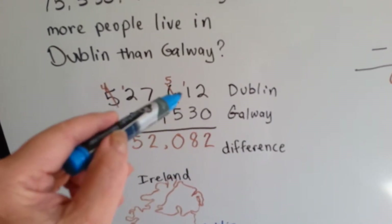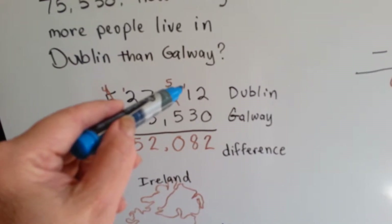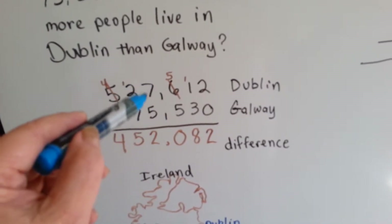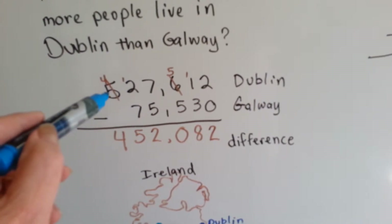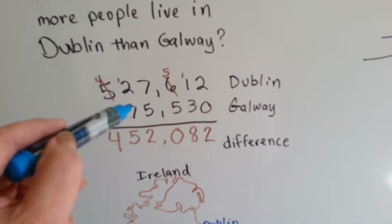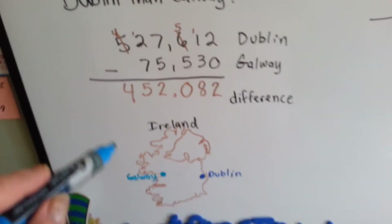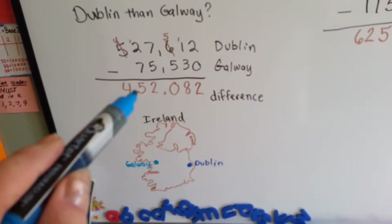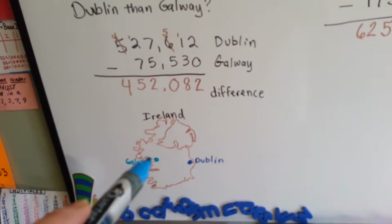2 take away 0 is 2. 1 take away 3, we can't, so we borrow from the 6 — it becomes a 5 and gives that a 1. 11 take away 3 is 8. 5 take away 5 is 0. 7 take away 5 is 2. 2 take away 7, we can't, so we borrow 1 from the 5 — it becomes a 4, and gives the 1 to the 2. 12 take away 7 is 5, and then 4 just drops down. So there are 452,082 more people in Dublin than in Galway. Dublin is a very large city in Ireland.